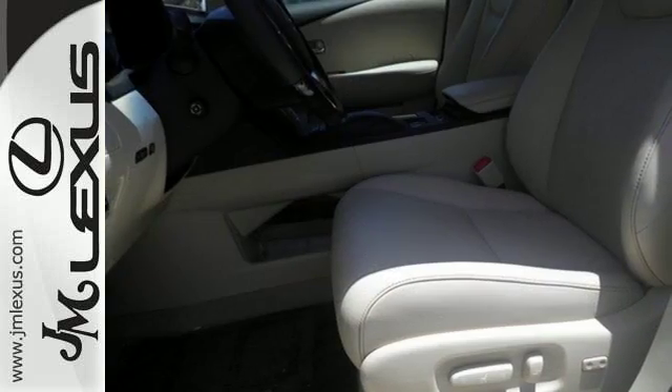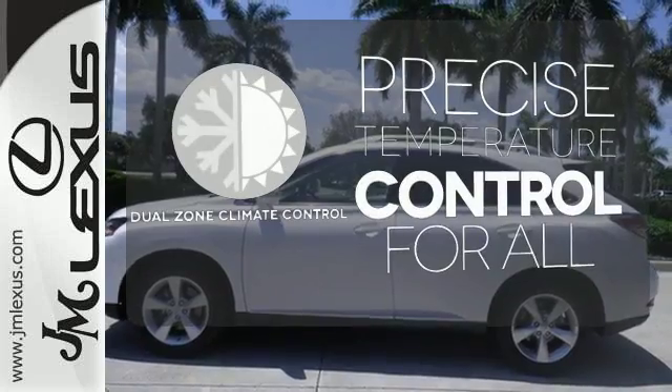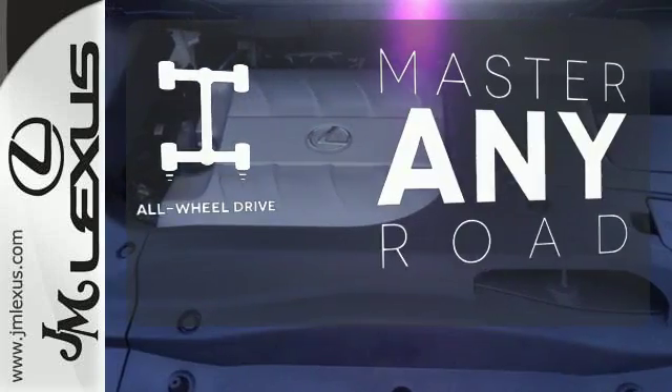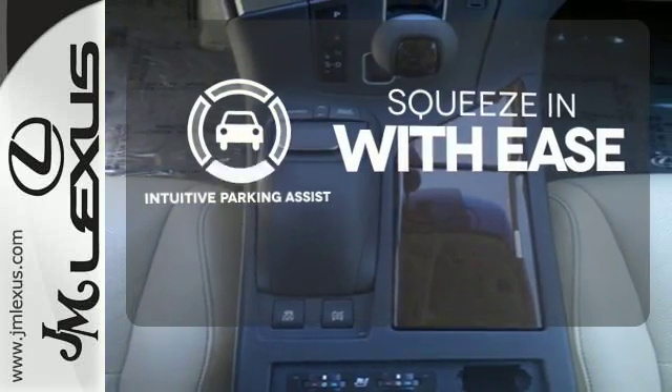From the driver's seat, you'll get the convenience of HomeLink and a multifunction steering wheel. No one will complain about the temperature with the dual-zone climate control. Control the road with all-wheel drive. Intuitive Parking Assist lets you squeeze into those tight spots with ease.